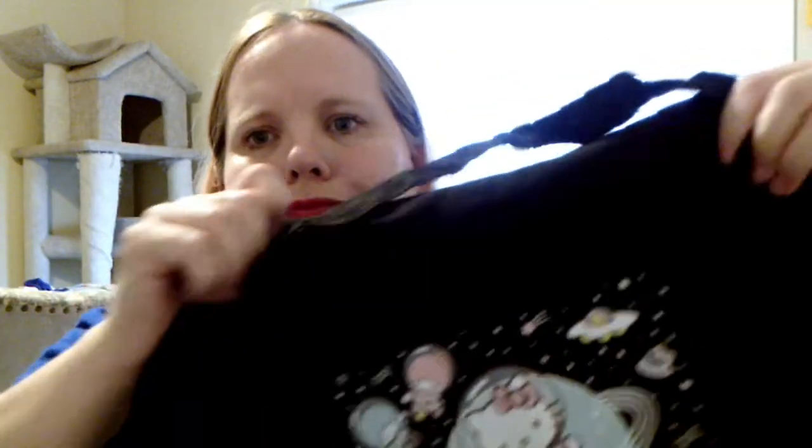And, wow, this is nice too — a bag. It's like a canvas bag with a zipper, kind of like a small duffel bag. Hello Kitty and her friends, and space. Alright, that's good. So far I'm pleasantly surprised.